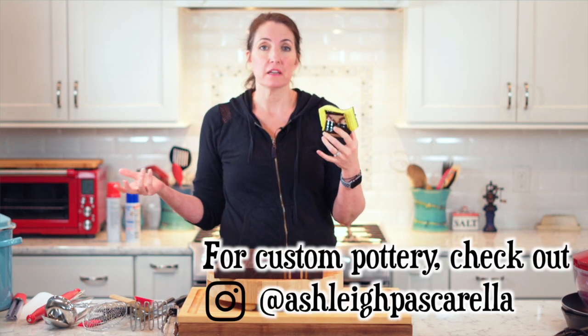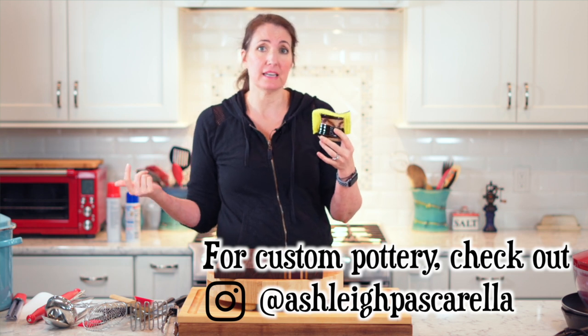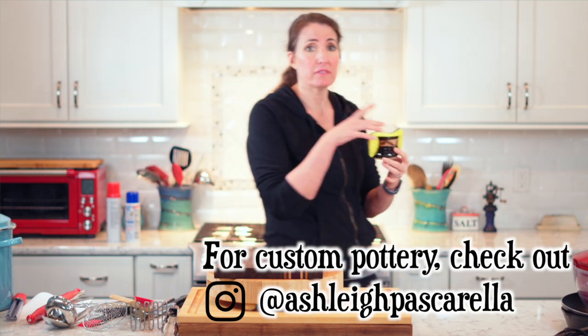This is a sponge holder and it keeps your sponge clean and dry. You can just throw it in the dishwasher. It's a silly little gadget but I adore mine. If you are a person who makes pottery, please make these because these are great for keeping things clean and sanitary.